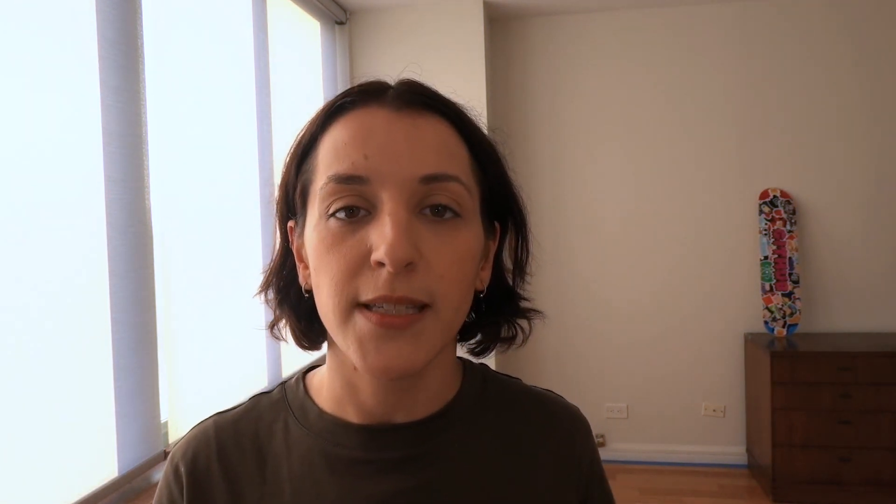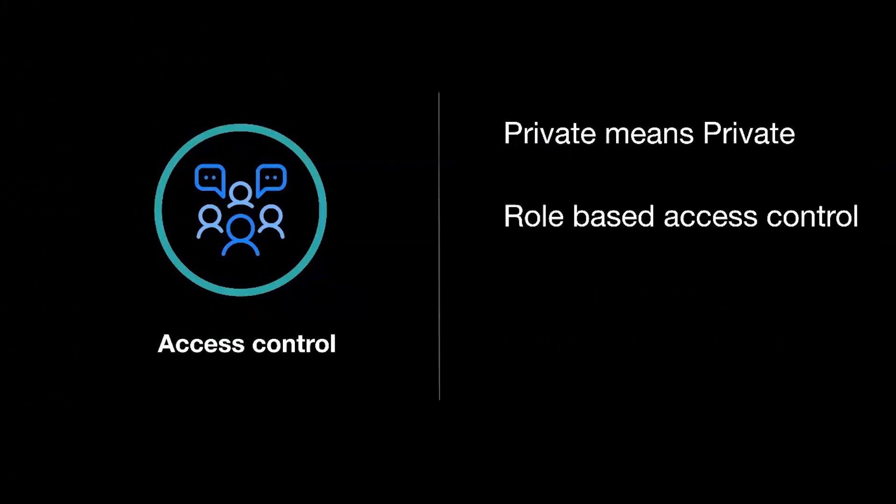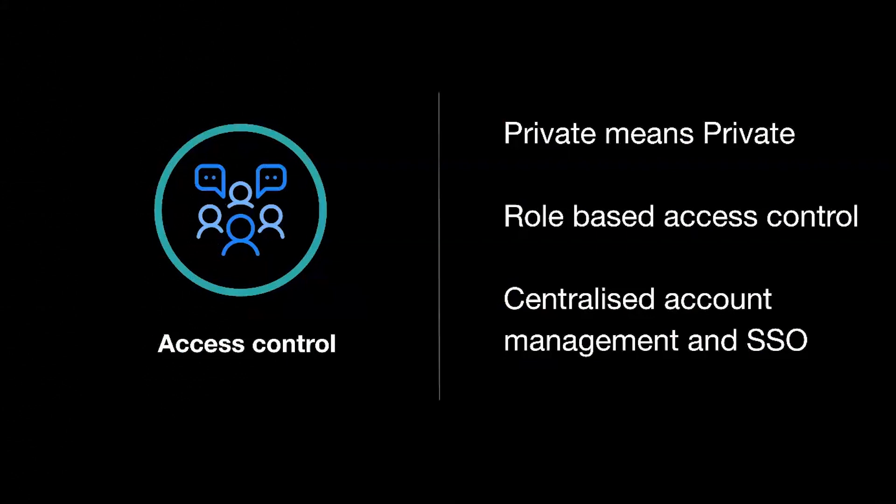Now I want to go into the fundamentals of GitHub Enterprise. There are really three pillars that make up the enterprise administration and security offering: the first is access control, the second is observability, and the third is governance. Talking about access control, what we really mean is that private means private — when you host your code with GitHub, no one else is going to see it. We achieve that through role-based access controls, identity and authentication management, and networking controls, so you can configure which IP addresses can access your corporate repositories.